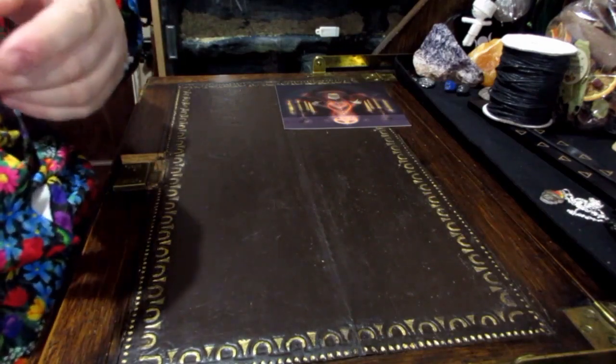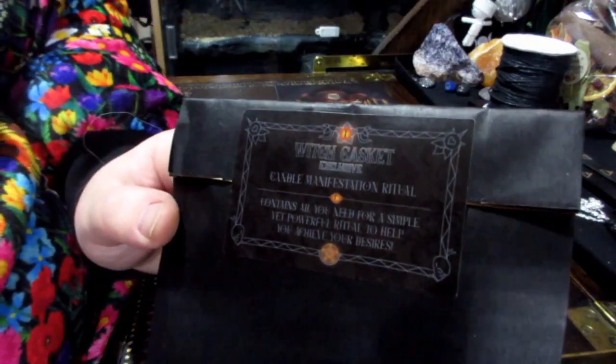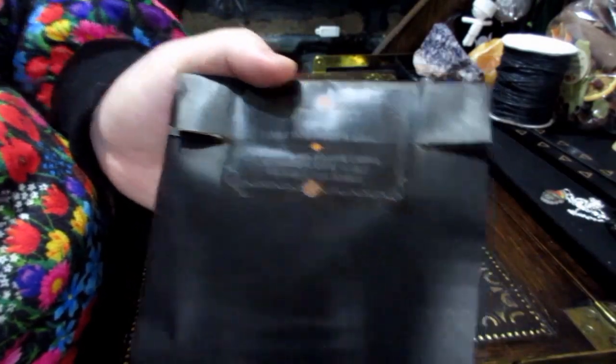Next item is the ritual or spell kit. Here we go — a candle manifestation ritual, which contains all you need to do the spell.